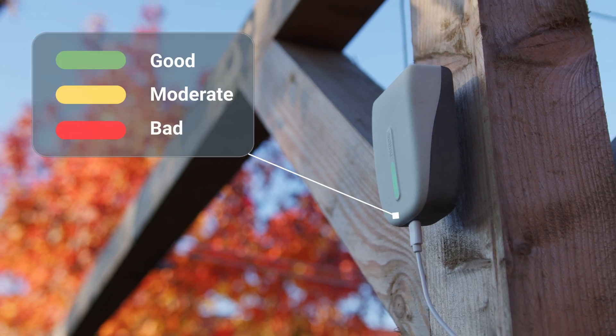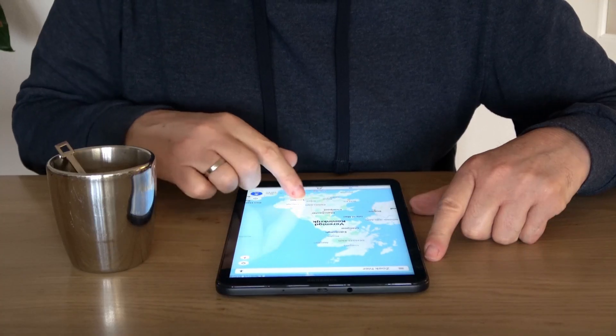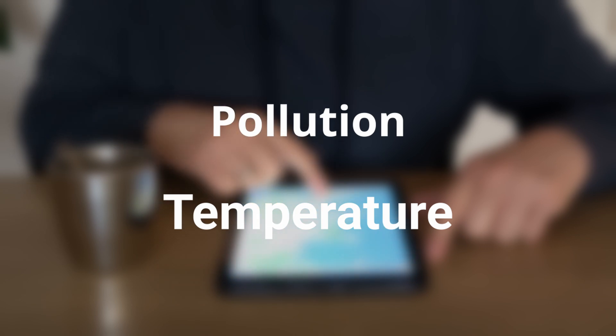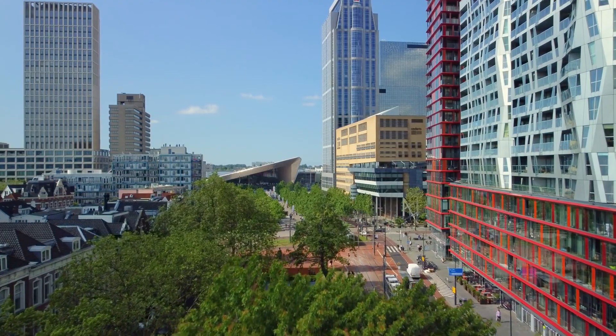Receive real-time air quality readings, or check them later on your dashboard, giving you the ability to choose the cleanest routes. Your data anonymously contributes to a worldwide air quality map, providing insights on pollution and temperature, enabling smart cities and organizations to create solutions for a healthy living environment.